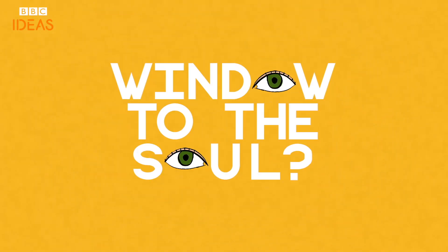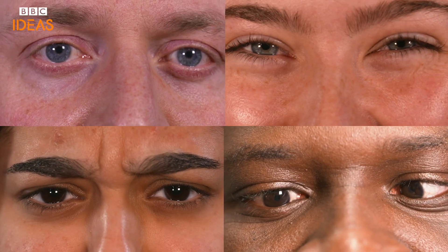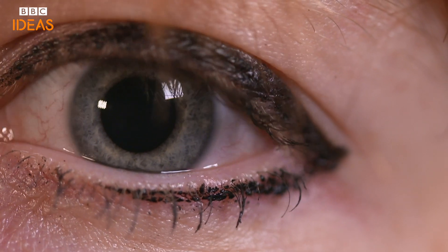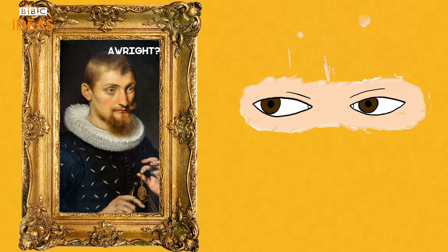Not bad, eh? We might actually be onto something with that window-to-the-soul stuff too, as our eyes can portray more about our emotions than you might think. Your pupils dilate when you're scared, nervous or excited. That could be why they enlarge when we make eye contact with someone we like — like-like. Research has also shown that even making eye contact with a portrait painting sets off a whole raft of brain activity.